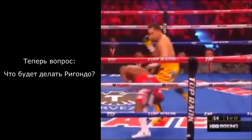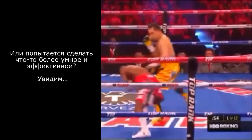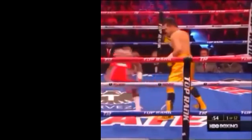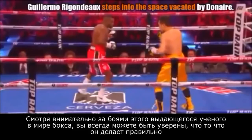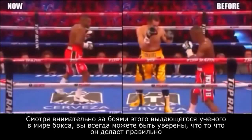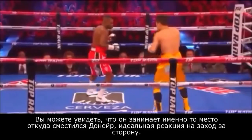Now the question is, what is Guillermo Rigondeau going to do? Is he going to turn on the spot and face Nonito Donaire and get cracked in the jaw? Or is he going to try something else? Guillermo Rigondeau steps into the vacated space by Nonito Donaire. You can always count on the sweet scientist to do the right thing. You always step into the space vacated by your opponent when they try to spin off you. You can see that Guillermo Rigondeau changes places with Nonito Donaire — he takes and swaps places basically. This is 100% the correct thing to do when an opponent attempts to spin off you. You always occupy the vacated space.